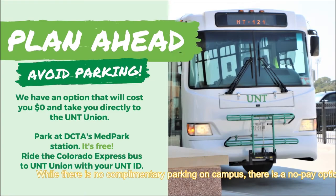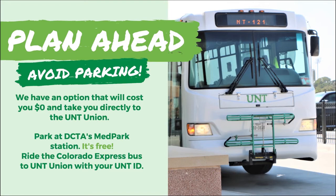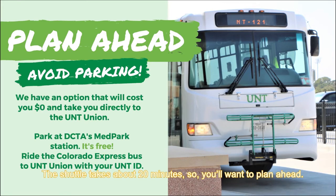While there is no free parking on campus, there is a no-pay option. There is no fee to leave your car at the Med Park, and you can catch a UNT bus from the Med Park to campus at no charge. The shuttle takes about 20 minutes or so, so you're going to want to plan ahead.